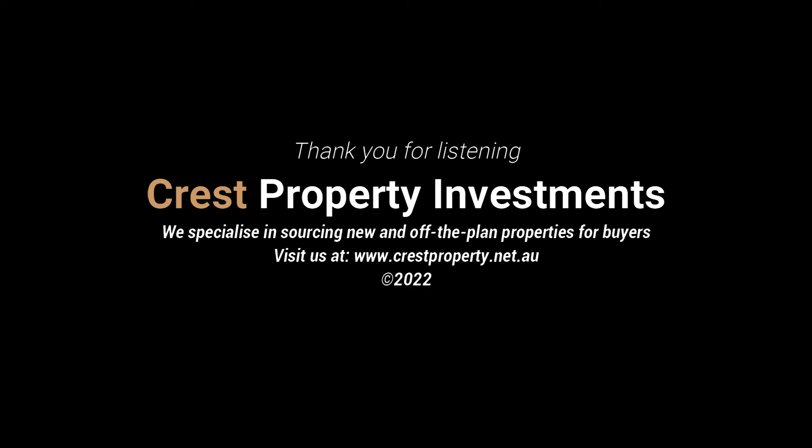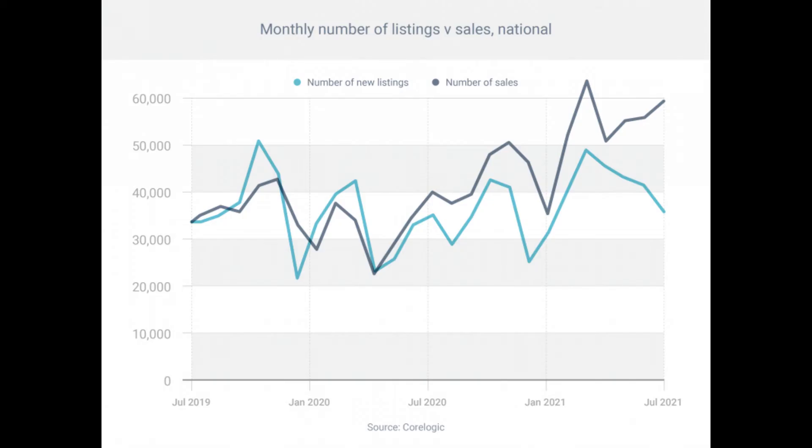Number four: demand outstripping supply. When demand outstrips supply, this places upward pressures on prices — in other words, increasing the prospect of generating capital growth. In this podcast, we demonstrate a graph showing recent trends throughout the last two years.